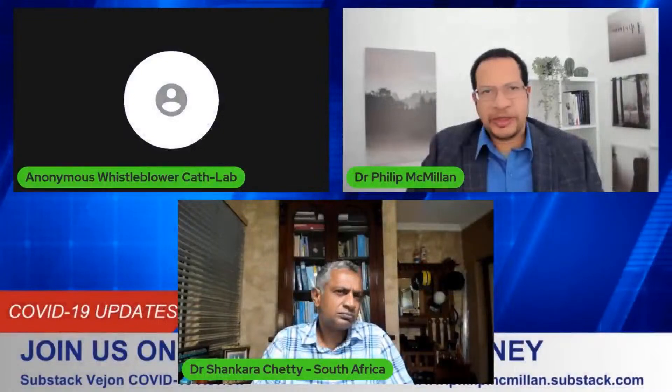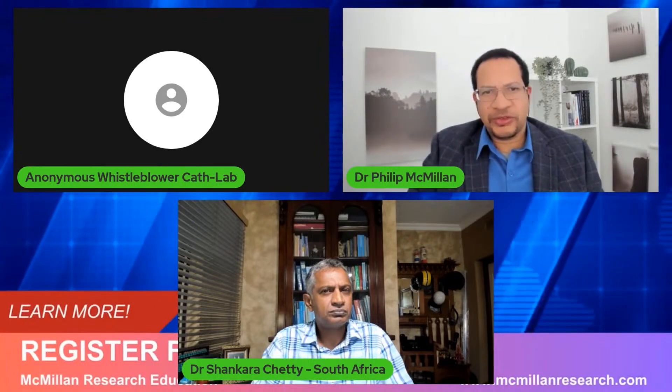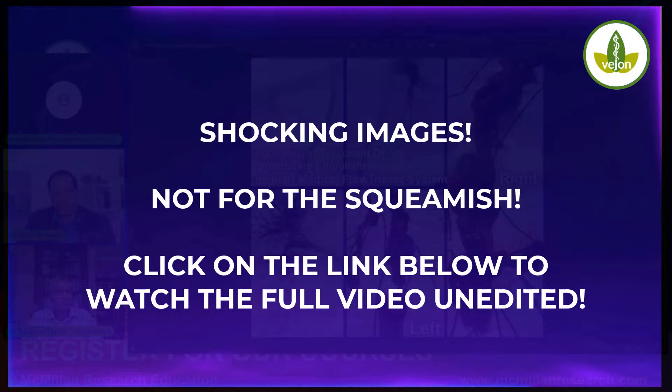I'm just stepping through some of the images here, Shankar, and getting some context. Any link to a patient has been removed so that we can objectively look at the images, because these are real images, and try to make sense of them. So here is another one.